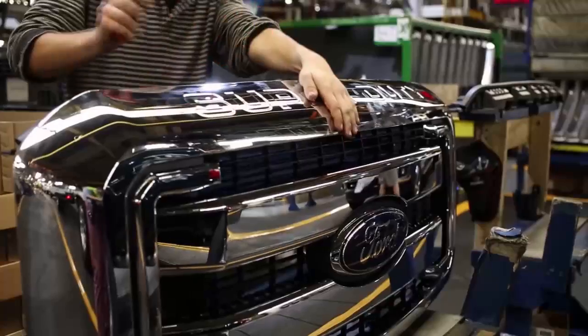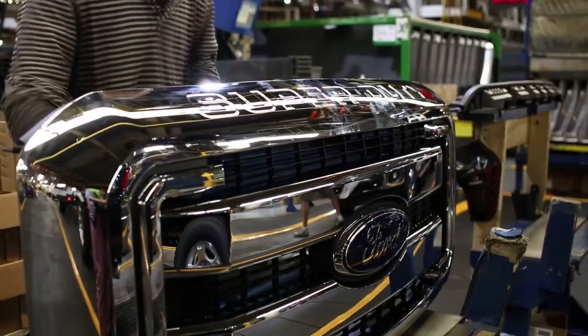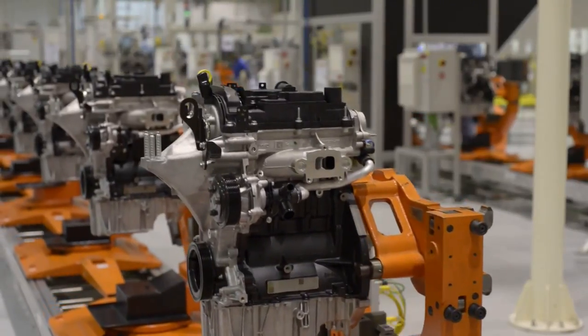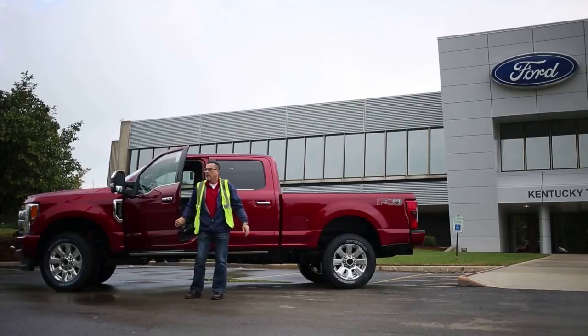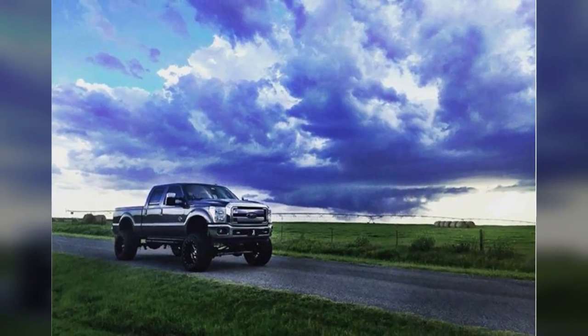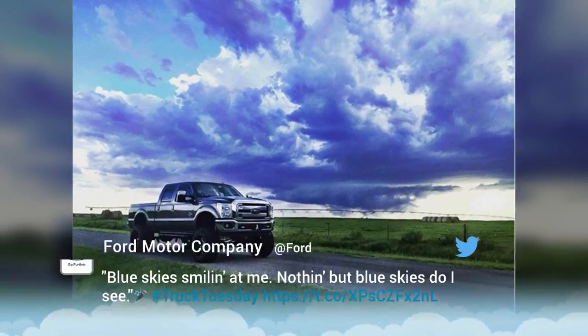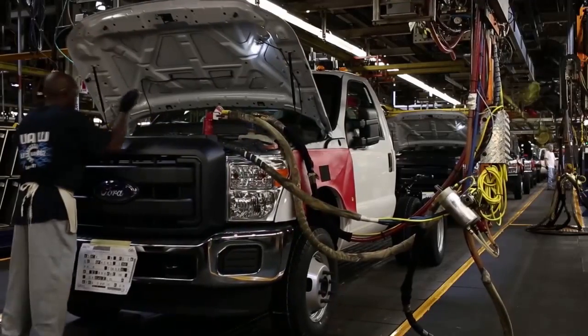The first automaker to pilot the Stratasys Infinite Build 3D printer, Ford aims to provide a more efficient, affordable way to create products and personalized car parts. Ellen Lee, the Ford technical leader in charge, said: "With infinite build technology, we can print large tools, fixtures and components, making us more nimble in design iterations."